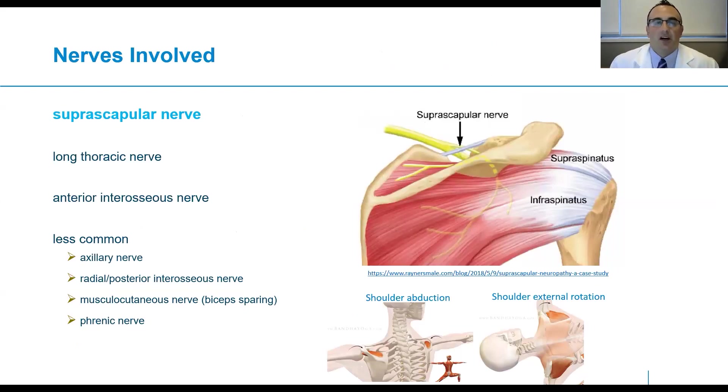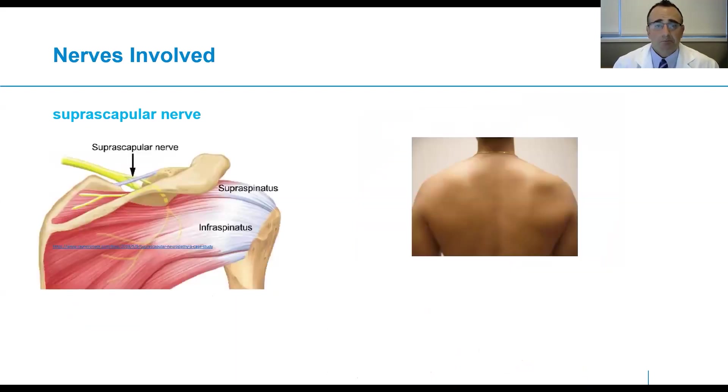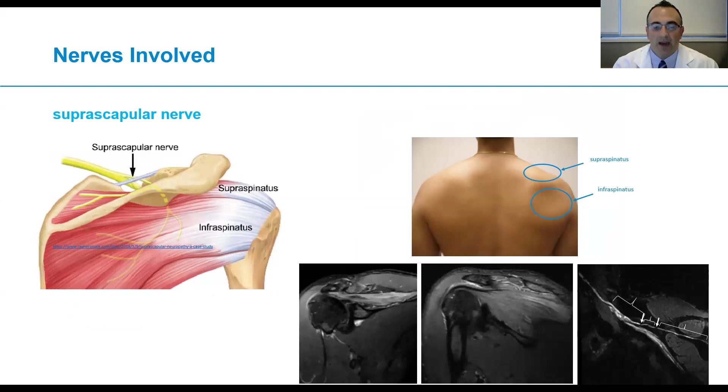The most commonly involved nerves in Parsonage-Turner syndrome include the suprascapular nerve. This nerve arises from the brachial plexus and innervates two rotator cuff muscles — the supraspinatus and infraspinatus — responsible for abduction or elevation of the shoulder and external rotation respectively. On the right, we see an example of a patient with severe wasting of the infraspinatus and more moderate wasting of the supraspinatus. On MRI, we see edema patterns in both muscles, and we're able to show the nerve along its longitudinal extent with arrows pointing to severe focal constrictions.